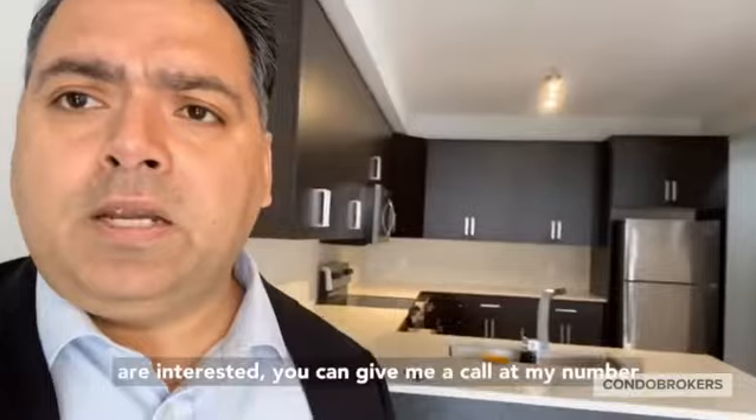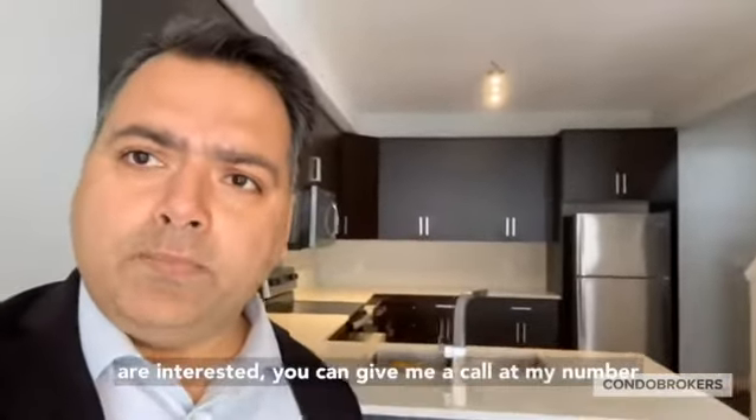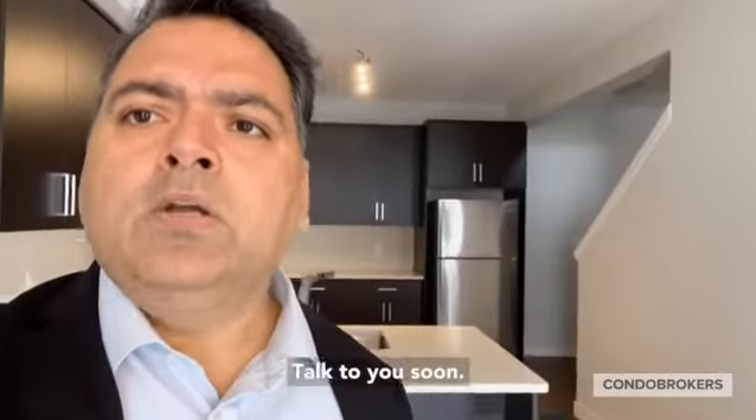If you guys are interested, you can give me a call at 416-278-6138. Talk to you soon!